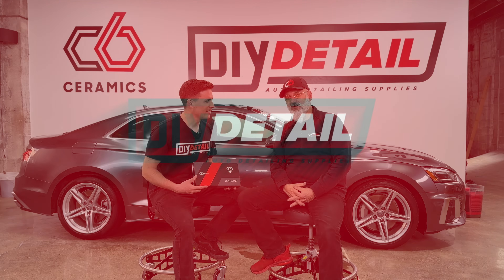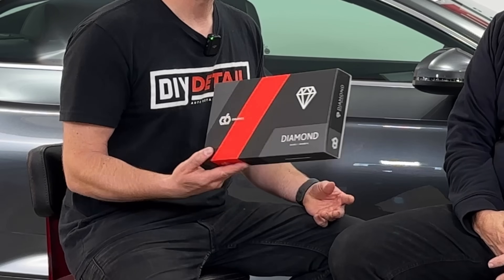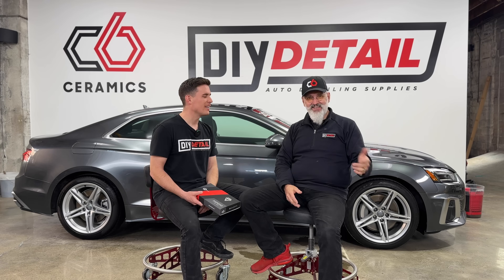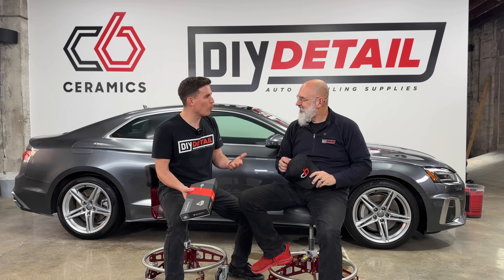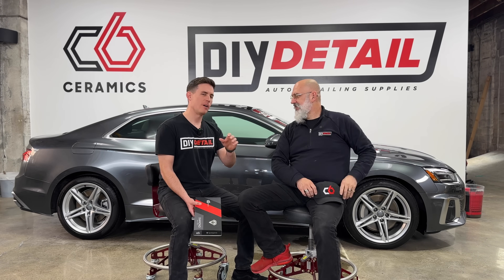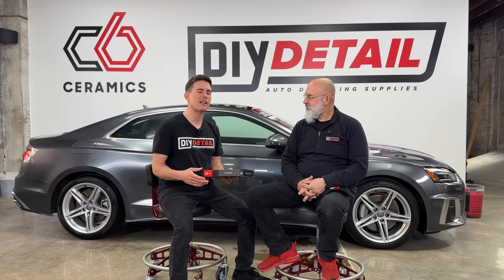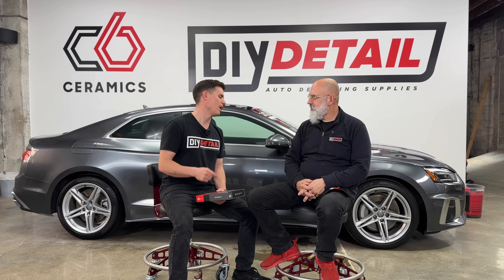Today we're going to go over what is C6 Ceramics, and what does it have to do with DIY Detail? Ceramic coating boxes, logos on the wall, now you're wearing the hat. The folks want to know — they've been asking what is C6 Ceramics. We haven't released a lot of information just yet, so this is the podcast to let you know what's going on.